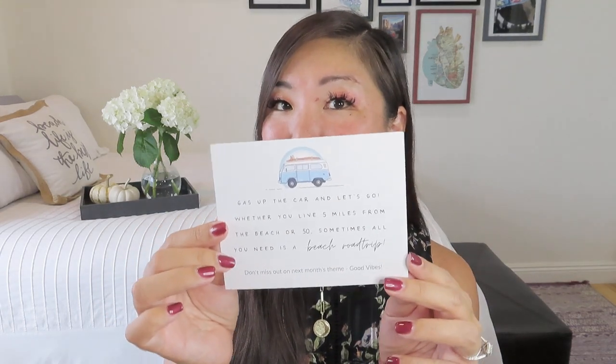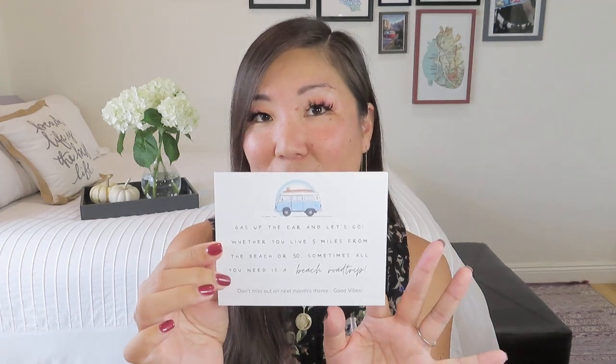Until we get our fancy camper van, we will just do road trips in one of our cars. The info card says 'Gas up the car and let's go. Whether you live five miles from the beach or 50, sometimes all you need is a beach road trip.' And it mentions next month's theme is 'Good Vibes.' On the back it tells us more about the items in our beach road trip box, so I'm going to prop this up in front of me and we will dive right in.